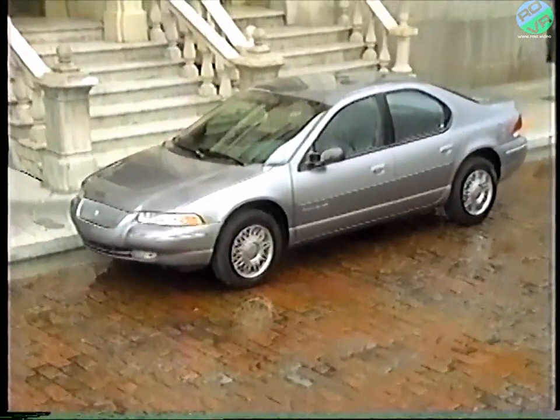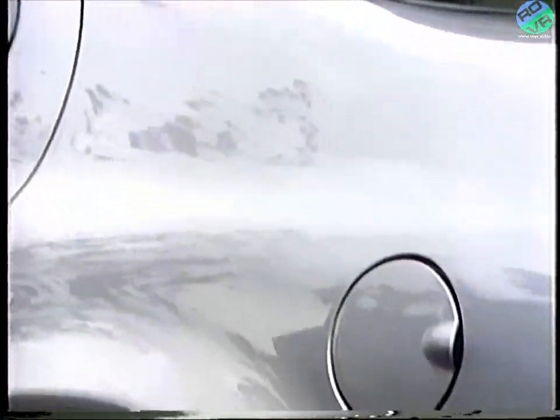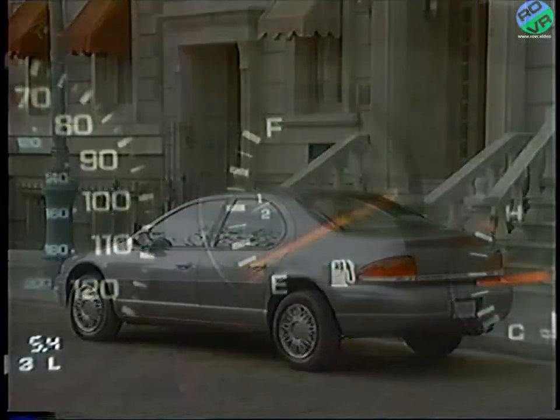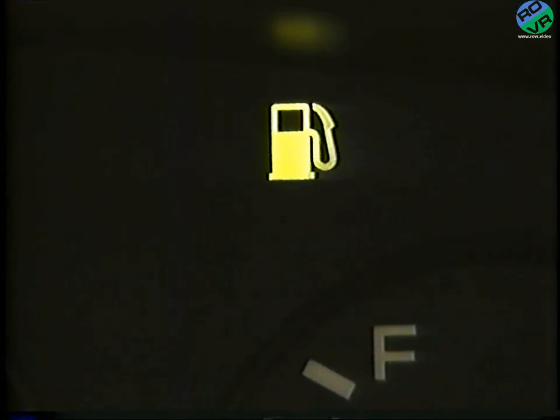Your new car has a 16-gallon fuel tank. The fuel filler door is conveniently situated on the driver's side of the car, just above and behind the rear wheel well. Located in the instrument cluster, there is a low fuel warning light. That light will illuminate whenever your car's fuel tank has less than two gallons of gasoline remaining.